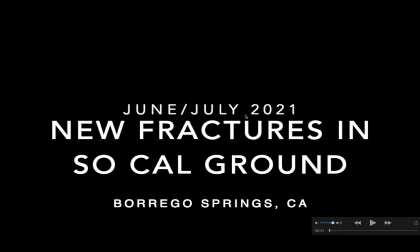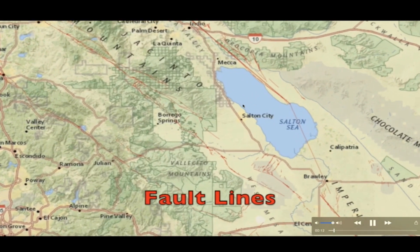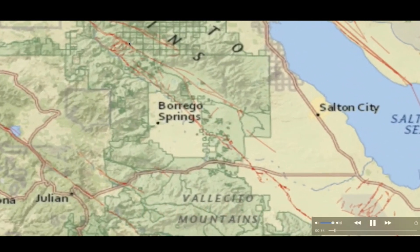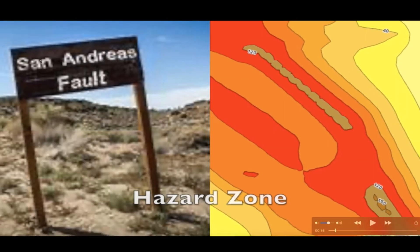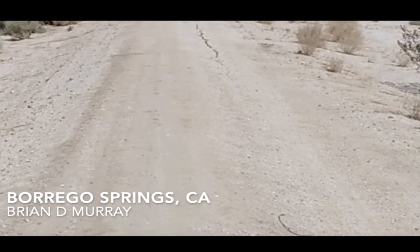I want to take you guys now over to southern California, just west of the Salton Sea in Borrego Springs. This would be not far from the San Andreas fault, and there's been some swarm activity here in the Borrego Springs area recently. There are fault lines in this area as well, and again not far from the San Andreas, which is just over here to the east near the Salton Sea. I'm going to play the video footage that Brian shared with me of the new fractures that he discovered as he walks this area every day and has for many years.